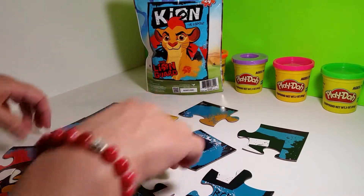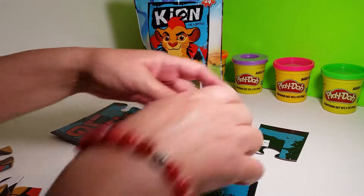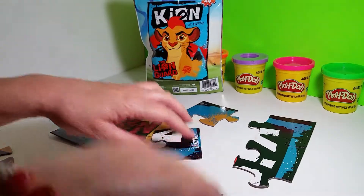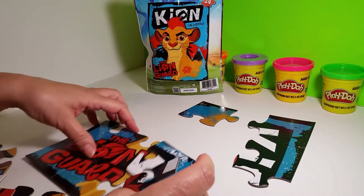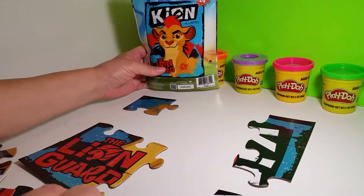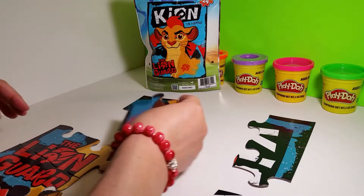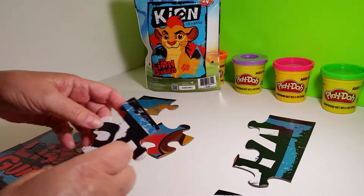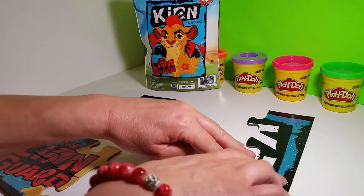Oh, nice. This is a pretty puzzle. Does that one go there? Yes. That was good. Did it rain at your house today? It rained at my house. Do you get a lot of rain or is it dry at your house? Sometimes whenever it's wet, you need something to do inside the house so that you won't get all wet outside.